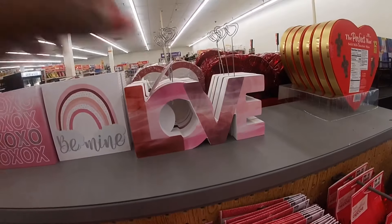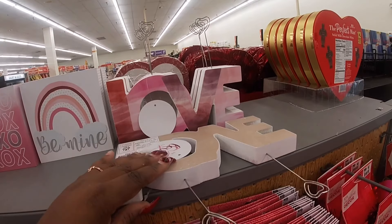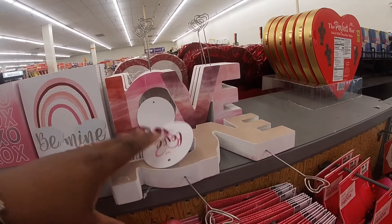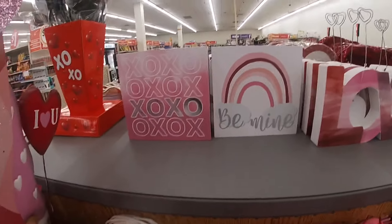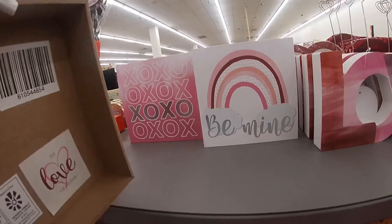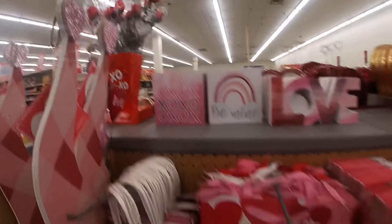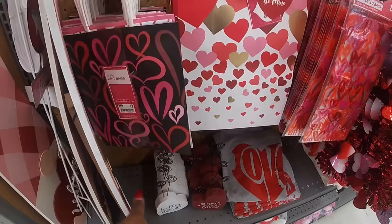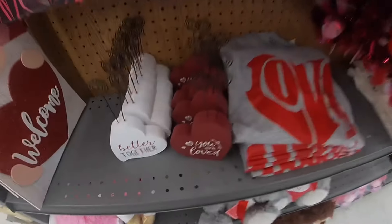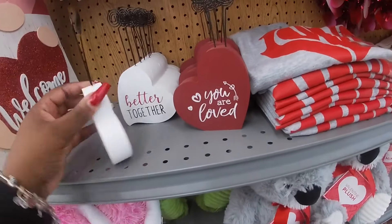They have cute little picture signs — 'Love,' 'Be Mine,' 'XOXO.' The shadow boxes — I don't see any prices on those. And those chocolate roses are $1. They have the bags, $3, four pack. 'Love you better,' 'You are loved' picture signs — these are $4.